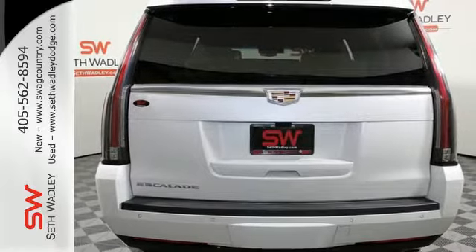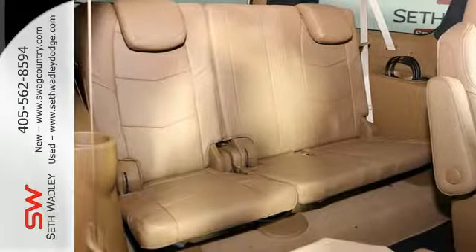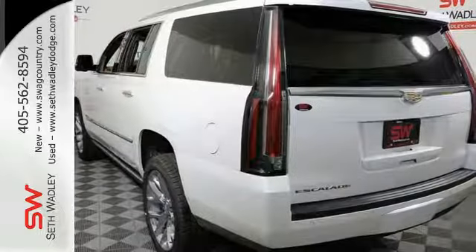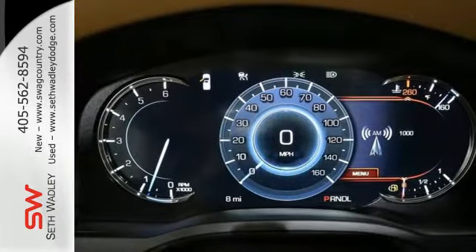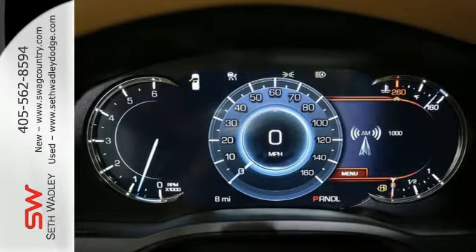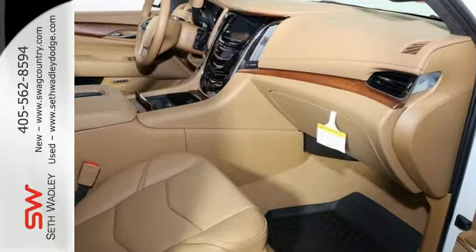The 6.2-liter V8 lends the brawn that complements the beauty, and the OnStar with 4G LTE and Cadillac CUE with embedded navigation bring the brain. With tri-zone climate control, heated and cooled front seats, and heated second-row seats, you and your passengers may find that time passes too quickly.